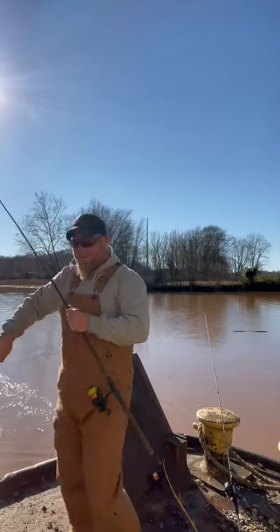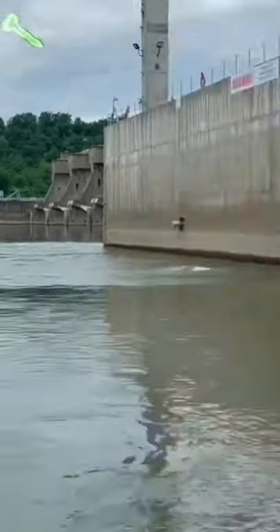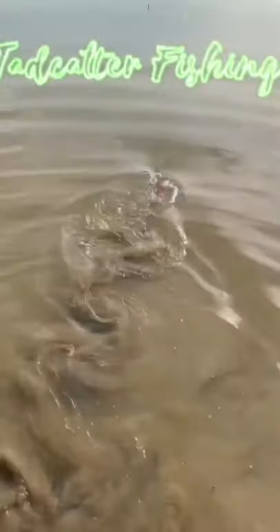What's up guys, Troy from TagCatters, welcome back. Today we are going to be targeting some small blue cats and some channel cats in this little creek by my house. We're going to be fishing a real steep river bend where it's usually a lot deeper. We're going to be using some shad, maybe some night crawlers — really taking it back to the basics. We're just out fun fishing today, not targeting big fish, but these fish are fun nonetheless.